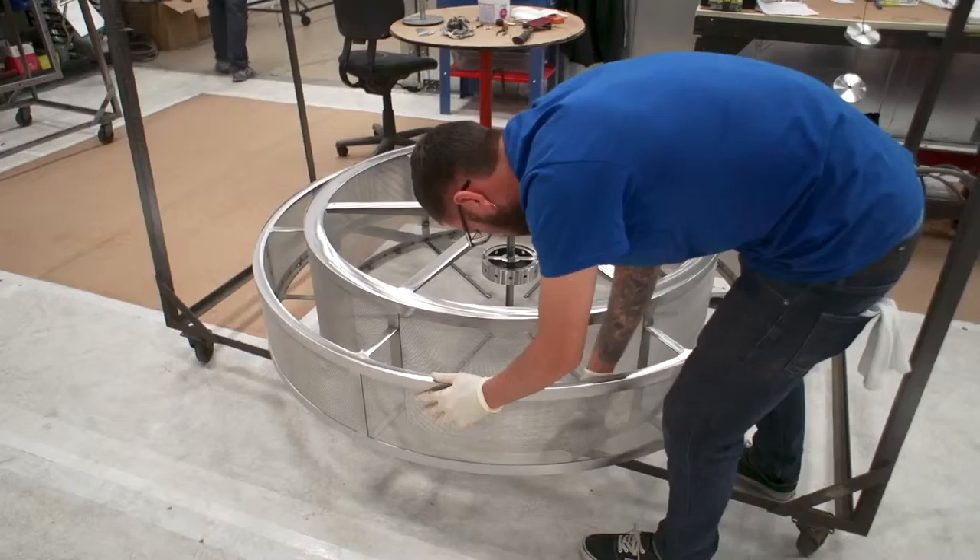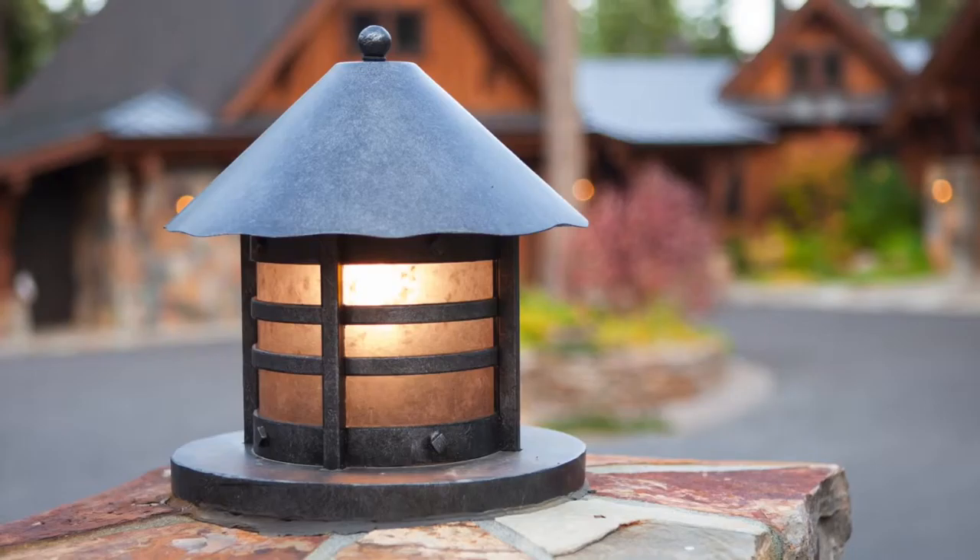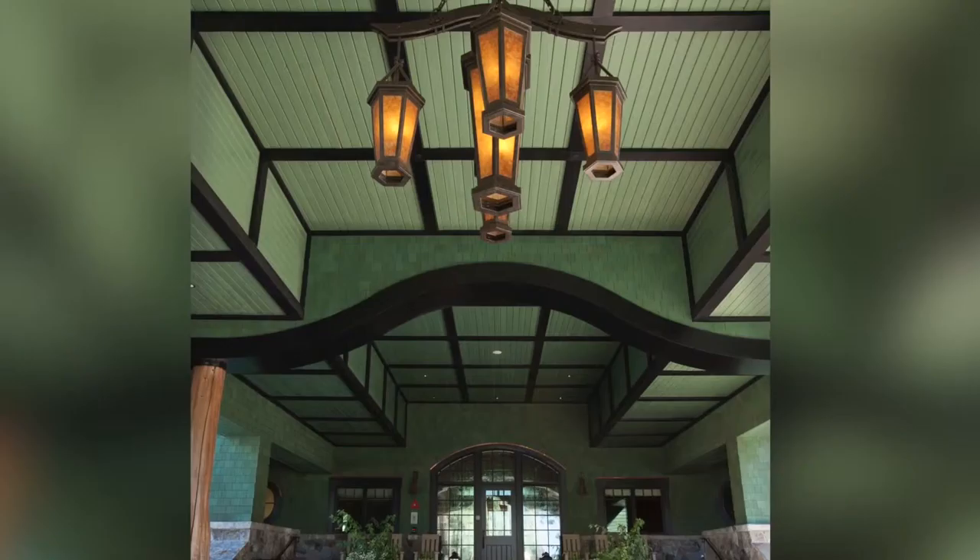So, Hammerton finishes provide much more than just a great look. They offer a unique combination of beautiful color and character, rugged durability, and environmental compliance that, frankly, you're not likely to find elsewhere in the lighting industry.